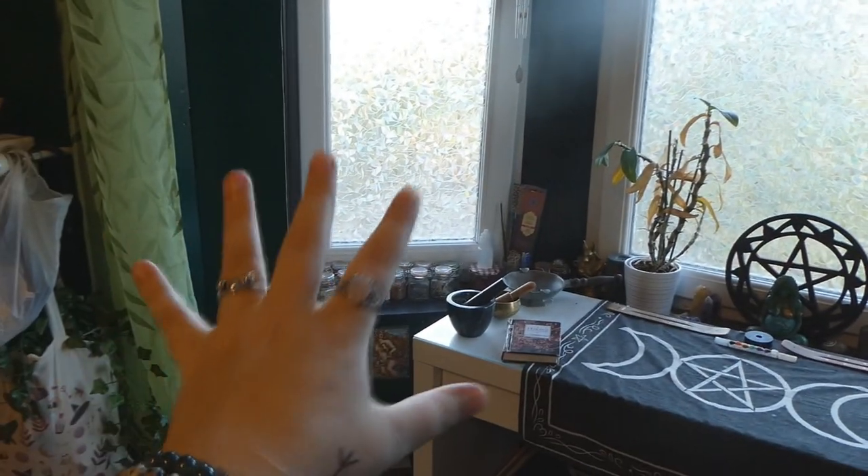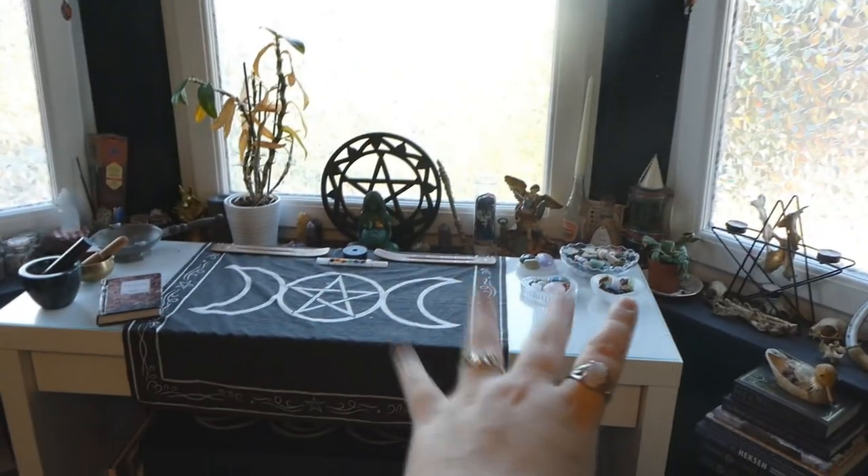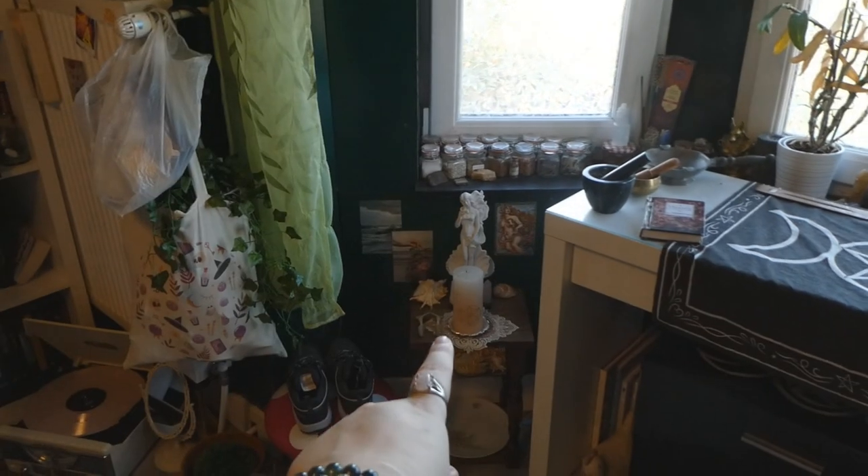So this is my altar space. It is in this bay window. Someone kindly told me in the last video what it's called — it's called the bay window — and in this area I have my altar set up. Here's a quick overview, and I'm going to start at Aphrodite's altar.